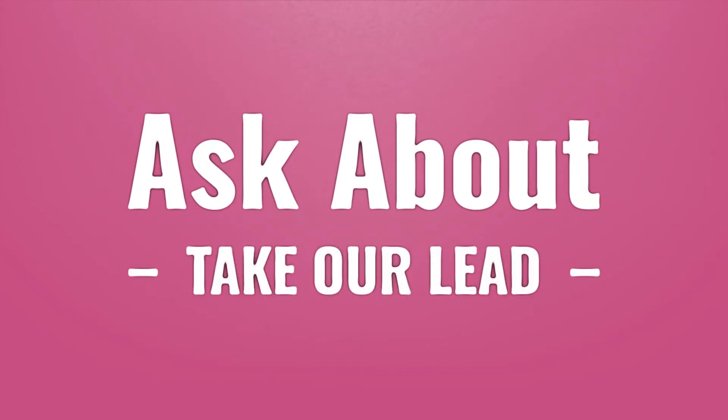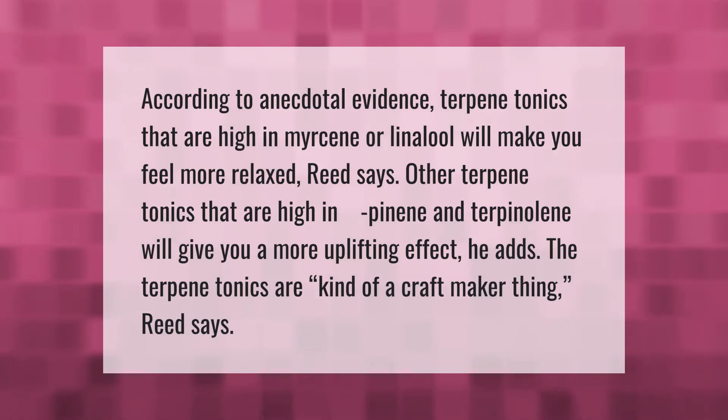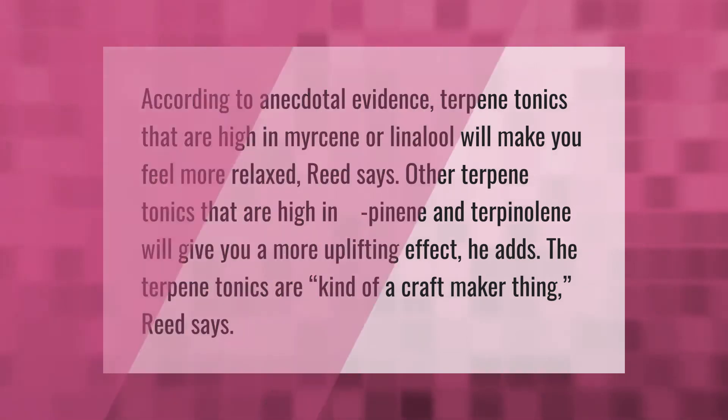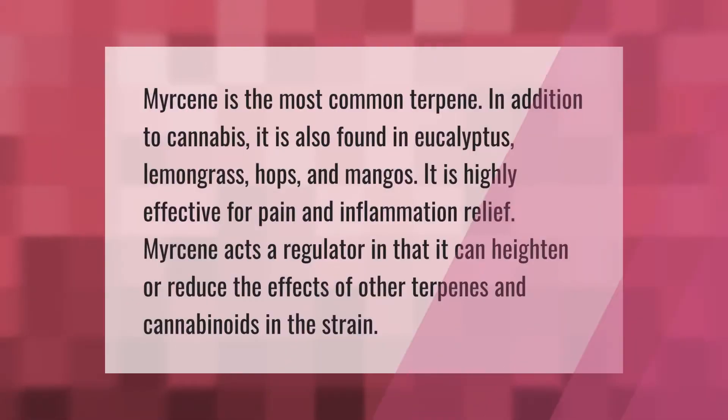According to anecdotal evidence, terpene tonics that are high in myrcene or linalool will make you feel more relaxed. Other terpene tonics that are high in alpha-pinene and terpene will give you a more uplifting effect. The terpene tonics are kind of a craft maker thing.